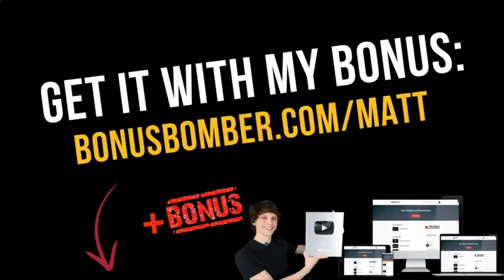Before we start, you can get the Tube Mastery and Monetization course via the link under the video at bonusbomber.com/Matt. If you click on this link you will get directly redirected to the sales page from Matt. You can look at all his testimonials, the different modules, and everything that's included in the course. Below this link you will also find bonusbomber.com/MattWebby for Matt's online training where he shows you exactly his YouTube channels, how he makes money from them, how he sets them up, and results of his customers.